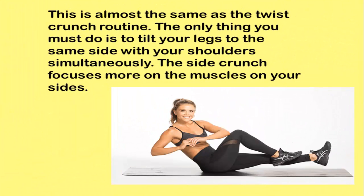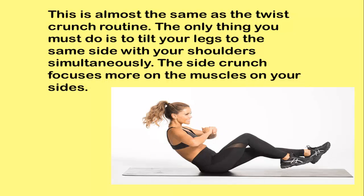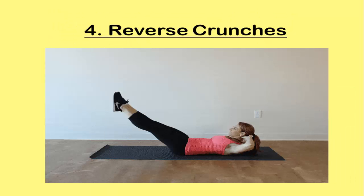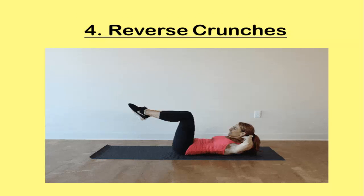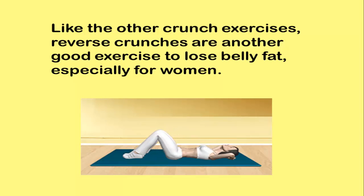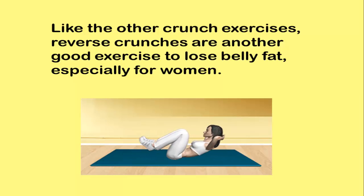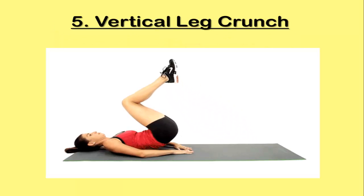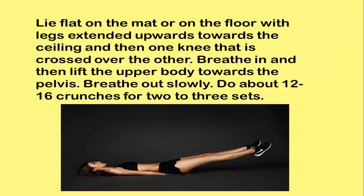In the side crunch, you must tilt your legs to the same side as your shoulders simultaneously. The crunch focuses more on the muscles on your sides. Exercise 4: Reverse Crunches. Like the other crunch exercises, reverse crunches are another good exercise to lose belly fat, especially for women.